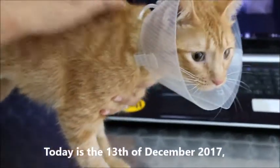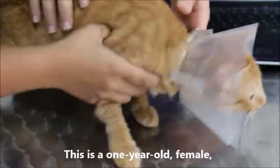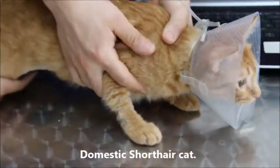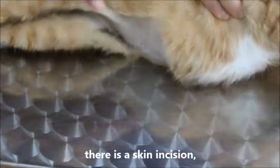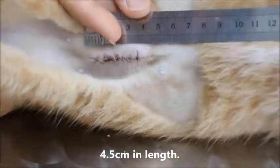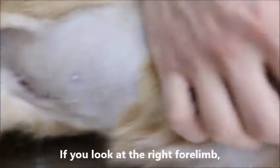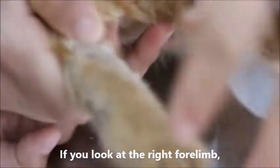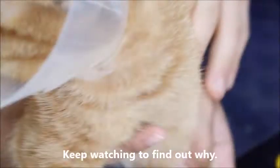Today is the 13th of December 2017 at ForBioVets. This is a one-year-old female domestic short-haired cat. If you look at her abdomen, there is a skin incision 4.5cm in length. There are also 6 stitches. If you look at the right forelimb, there is a clipped, hairless area. Why did she have these procedures done? Keep watching to find out why.